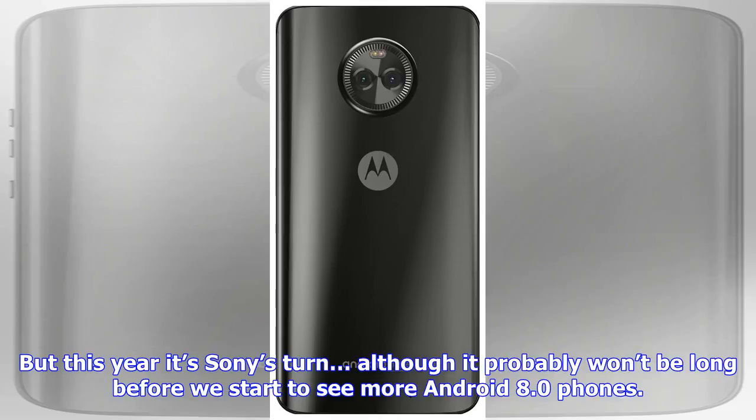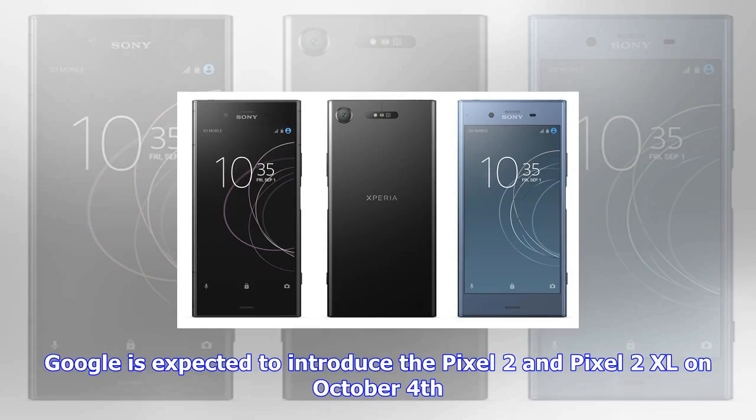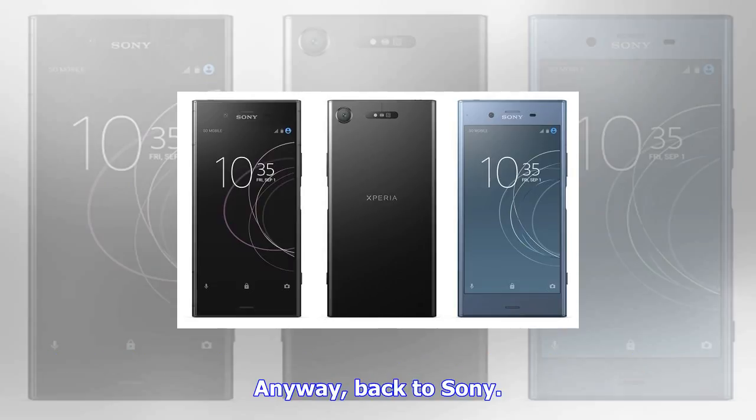But there are a few things that might turn off some potential customers. The U.S. version of the Sony Xperia XZ1 does not have a working fingerprint sensor. And while the 5.2-inch display does support HDR, it's a 1920x1080 pixel display at a time when many other flagships have 2560x1440 pixel or higher-resolution screens. Sony also hasn't jumped on the bezel-less bandwagon. All told, this phone might be a tough sell at $700.